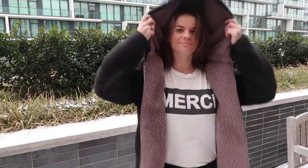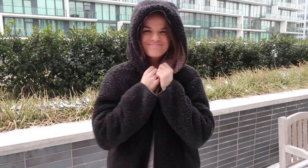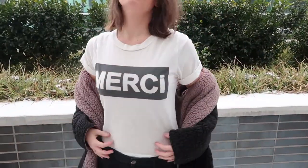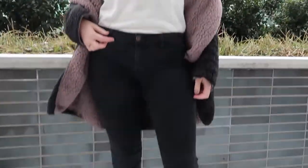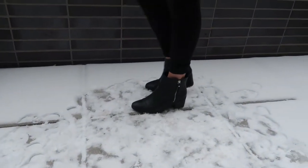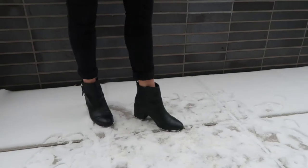They have these in a lot of different colors as well. Underneath I'm wearing a graphic tee from Anthropologie, some black jeans from Hollister, and some black booties from H&M. Overall this outfit includes a lot of things I already had in my wardrobe, so this is super simple to recreate.